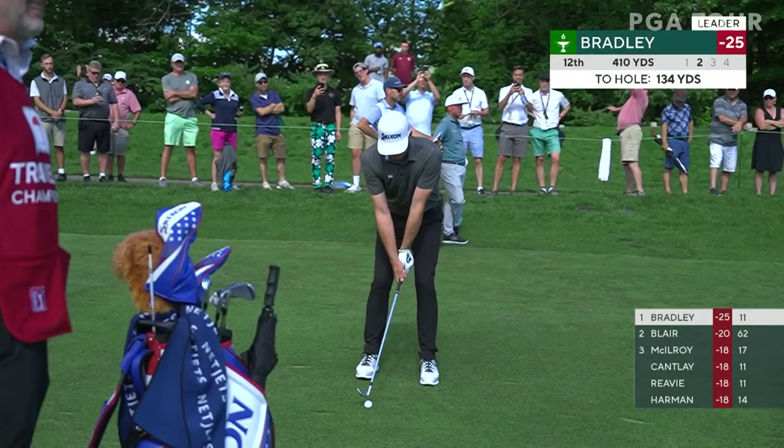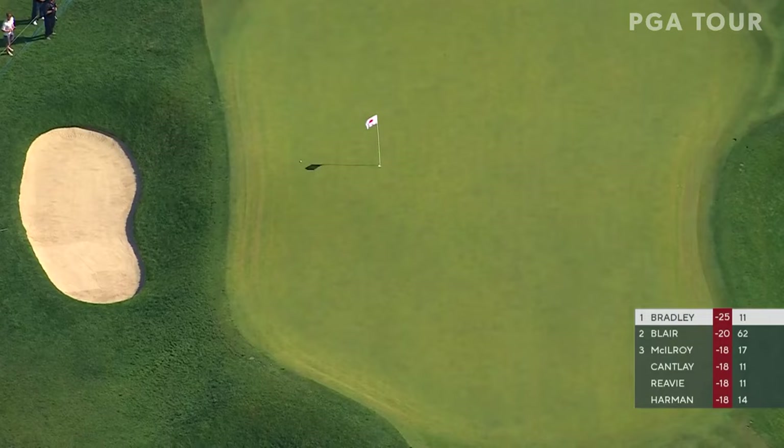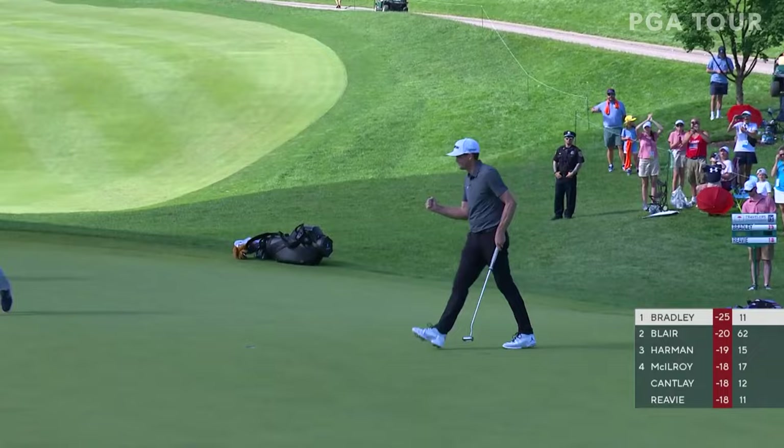That is a pitching wedge in hand, floating it down just a little. Right on. Oh my goodness, look at this. What did I say — he likes those left hole locations. Back at 12, Keegan to get to 26 under. Slightly up the hill. Oh yes — Keegan Bradley keeps pouring in the birdies.